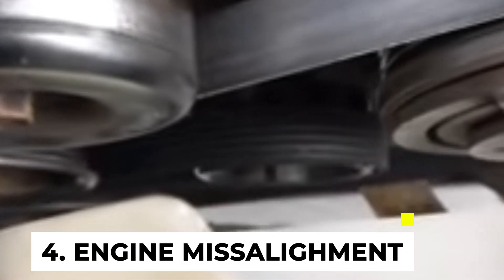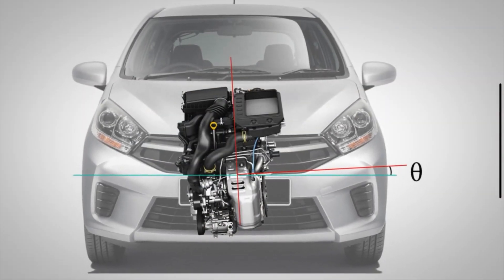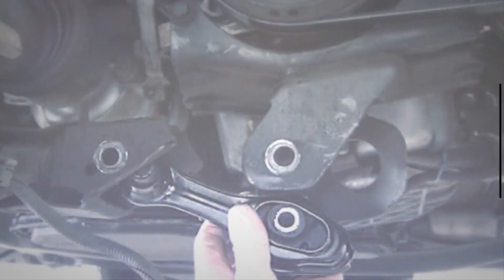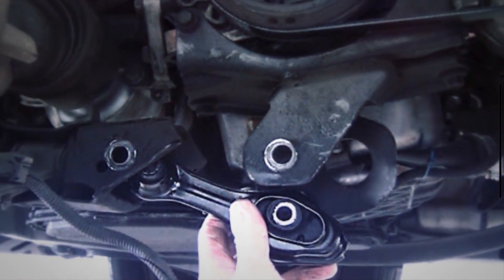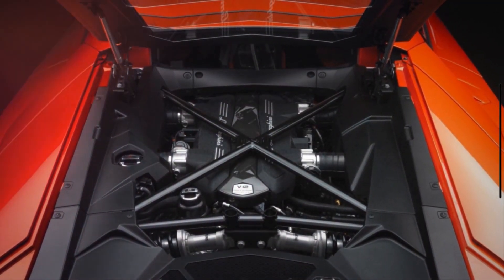Symptom 4: Engine Misalignment. Engine mounts play a critical role in maintaining the proper alignment of the engine within the vehicle's engine bay. When a mount fails, it can allow the engine to become misaligned, potentially causing issues such as improper belt tension, misalignment of pulleys, or interference with other components.